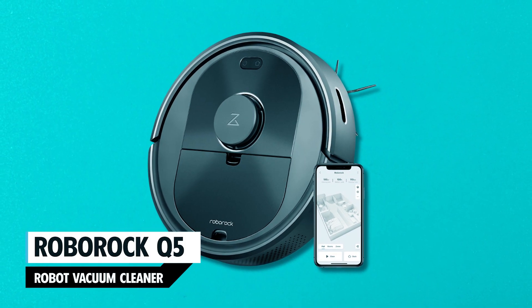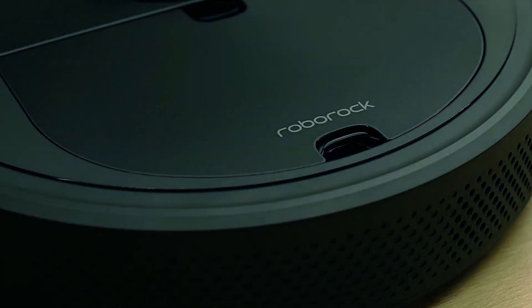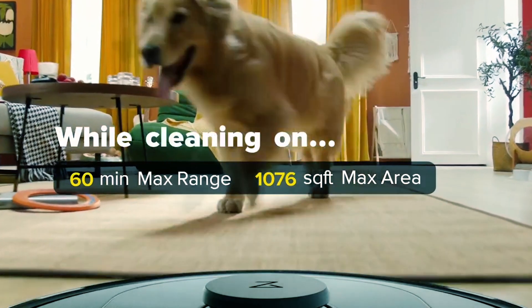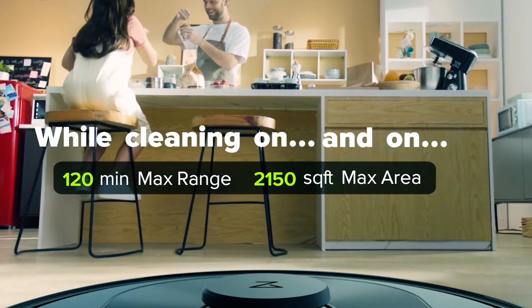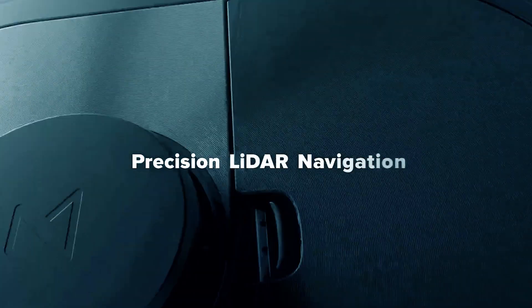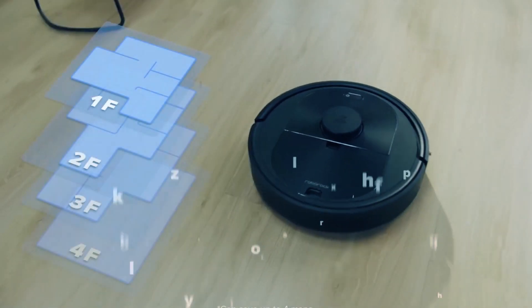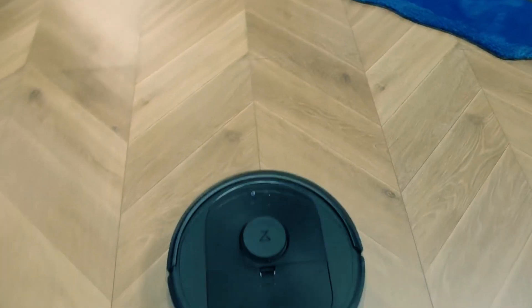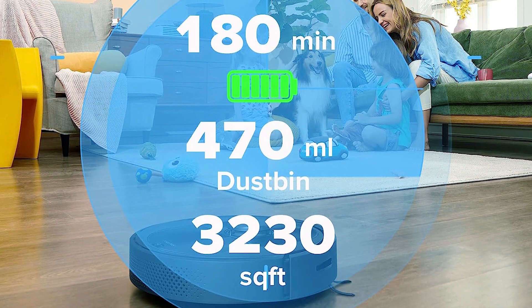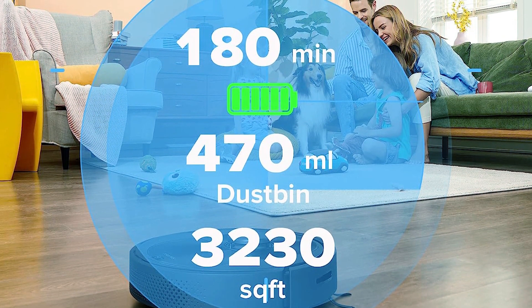The Roborock Q5 Robot Vacuum Cleaner delivers a deeper and smarter cleaning experience with its powerful 2700 pascal suction and advanced features. It automatically adjusts suction when detecting carpets, ensuring a thorough cleaning. Precision LiDAR Navigation creates accurate maps, and the vacuum supports up to four maps for different areas. The multi-directional floating rubber brush stays close to the ground, effectively cleaning uneven surfaces. With 180 minutes of runtime and app control, it handles large homes with ease.